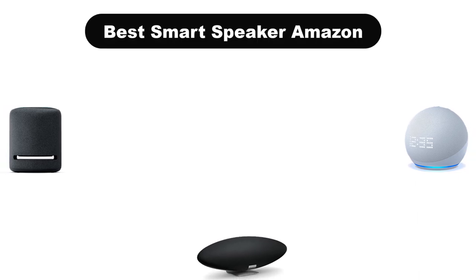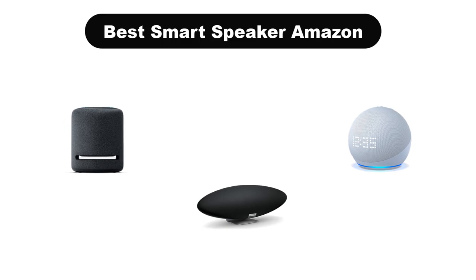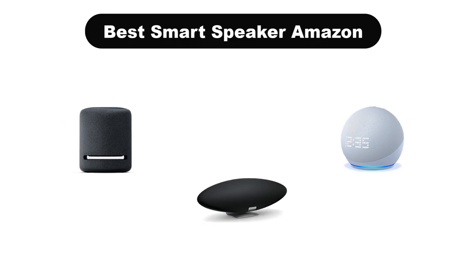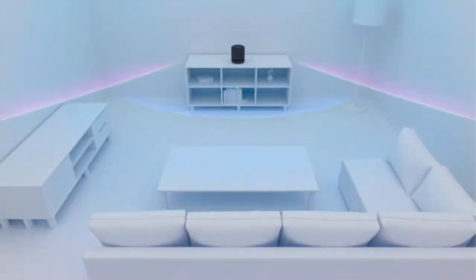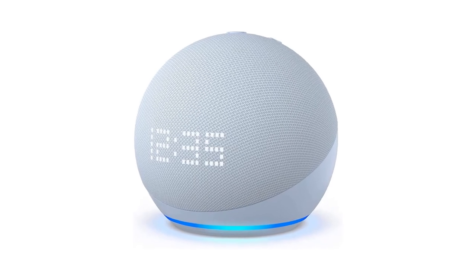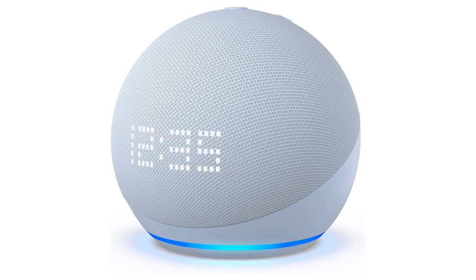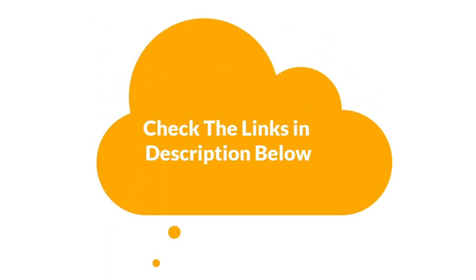Hello viewers. Today, we are covering the 5 best smart speakers on the market, which are the best for you considering some unavoidable factors that you might miss out without watching this video. Here, we are going to give you an impartial review to find the best from a plenty of irrelevant products. If you want more information and updated pricing of the products mentioned in the video, be sure to check the links in the description below. So, let's get started.